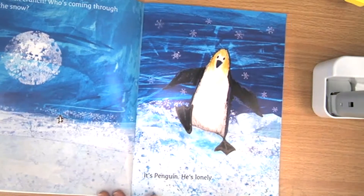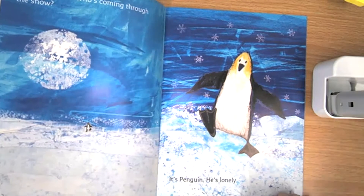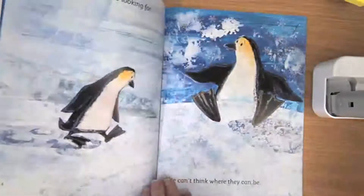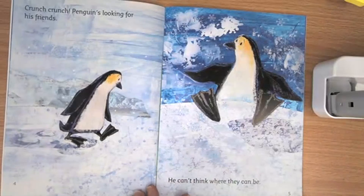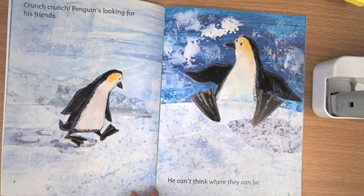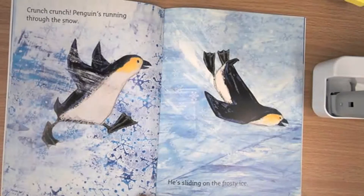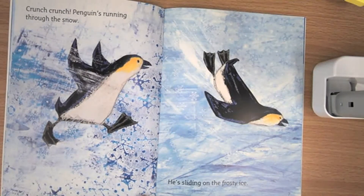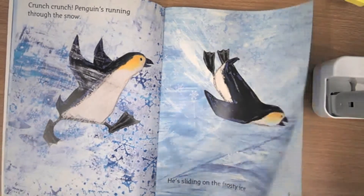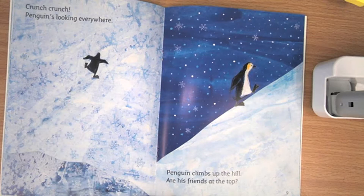Crunch crunch — who's coming through the snow? It's Penguin. He's lonely. Crunch crunch — Penguin is looking for his friends and can't think where they can be. I wonder if you have a thought about where his friends might be. Crunch crunch — Penguin is running through the snow, sliding on the frosty ice. Crunch crunch crunch — Penguin is looking everywhere, and he climbs up the hill. Are his friends at the top?